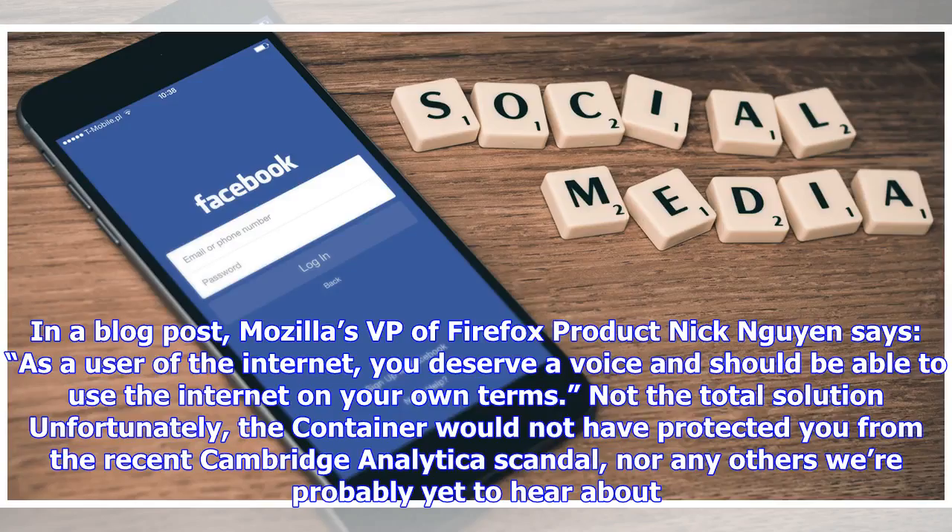In a blog post, Mozilla's VP of Firefox product Nick Wynn says: 'As a user of the internet, you deserve a voice and should be able to use the internet on your own terms.'